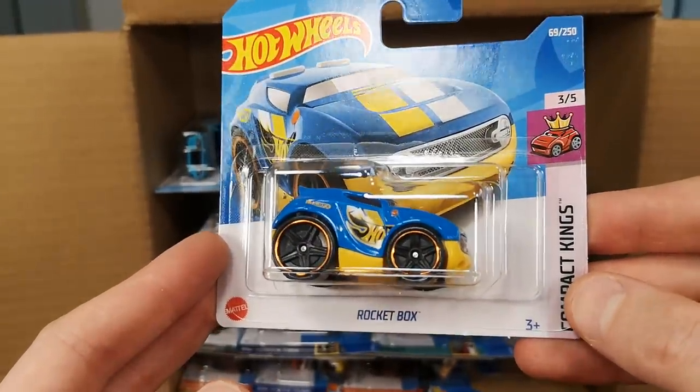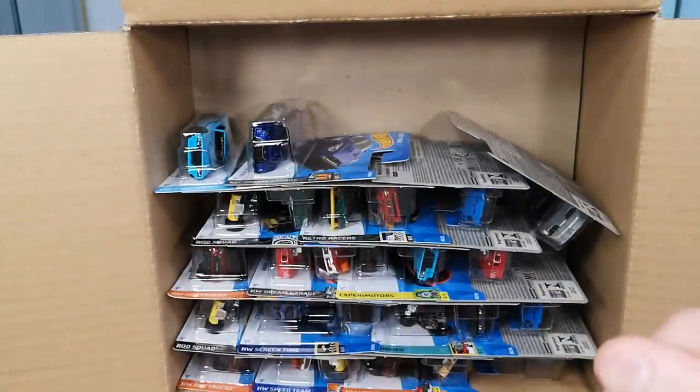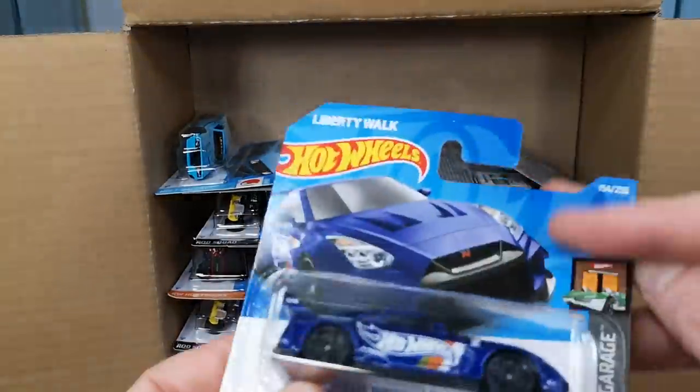Here we got the Rocket Box — you know what a rocket does, it flies off into the air! Wow, that was a good rocket.